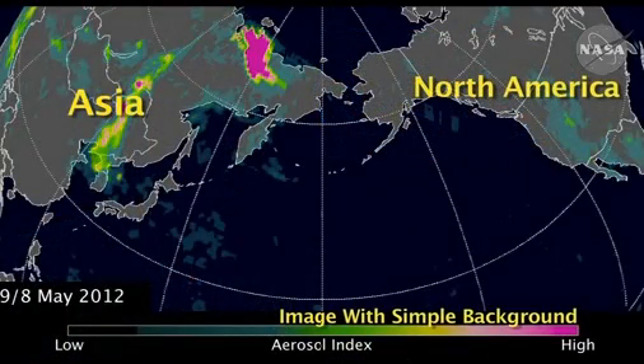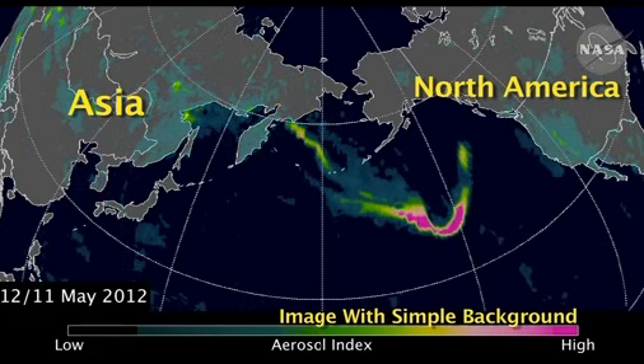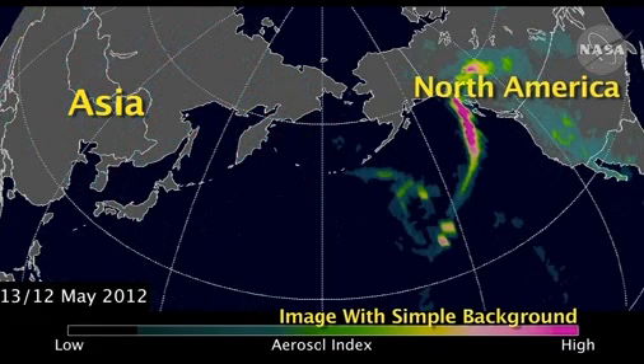In this case, we saw that the smoke was transported over to North America, and in certain cases, we see smoke that actually circles the globe.